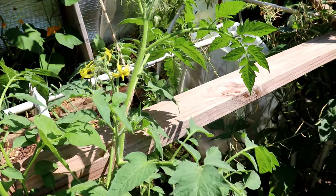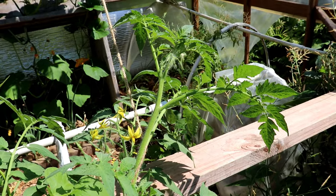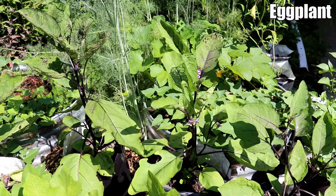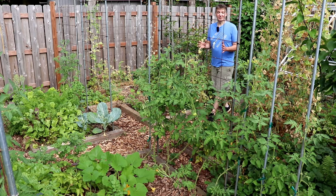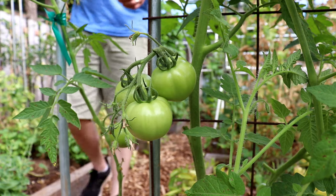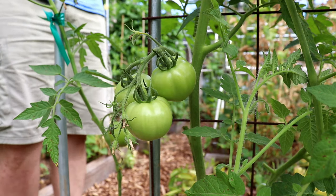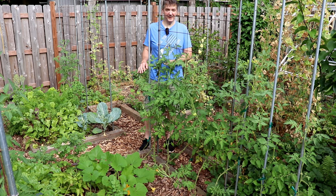After planting we continued to get a lot of rain and low temperatures in the 50s through most of June, which isn't great for these crops. As a result they're all well behind schedule. Last year we started harvesting our tomatoes in early July, but this year they're much further behind and we probably won't harvest any until late July or even early August.